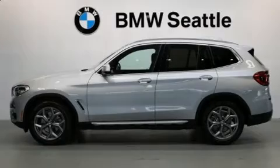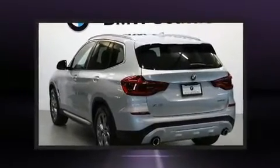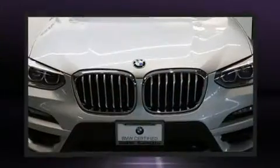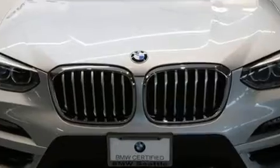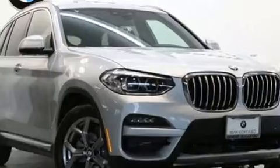Sensibility and practicality define the 2020 BMW X3. With fewer than 5,000 miles on the odometer, this vehicle is constructed with a discerning driver in mind. Under the hood, you'll find a four-cylinder engine with more than 200 horsepower, providing a smooth and predictable driving experience.